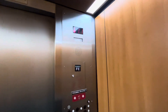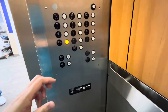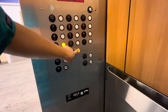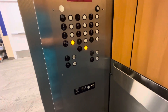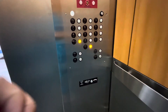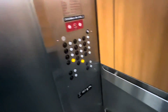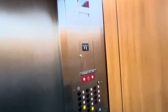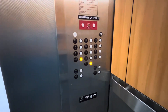We're stopping at 11th floor. Going down. We're stopping at eight. Eighth floor. Going down.